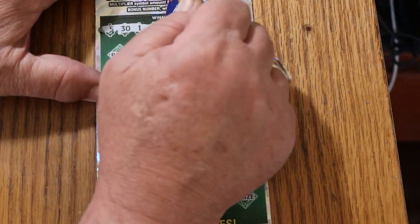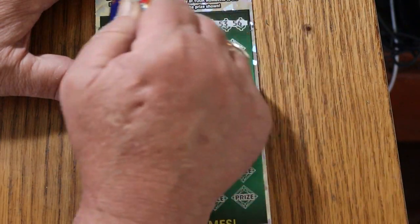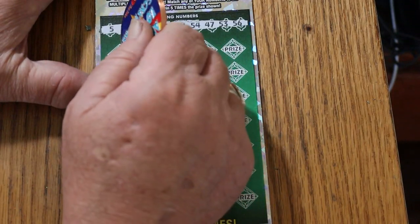Starting with ticket 13. Your numbers are: 5, 31, 24, 31, 41, 54, 47, 53, and 56.